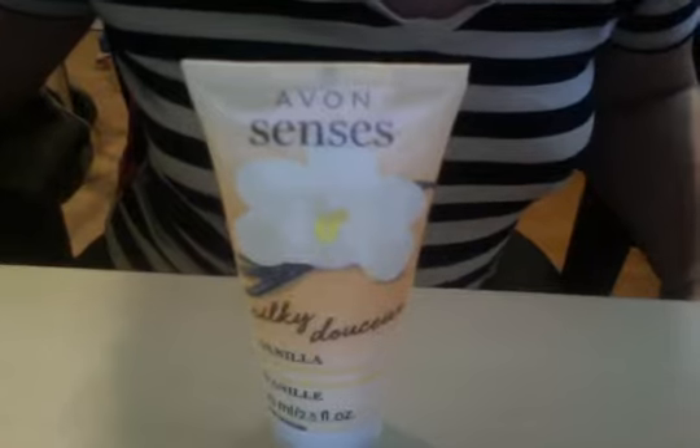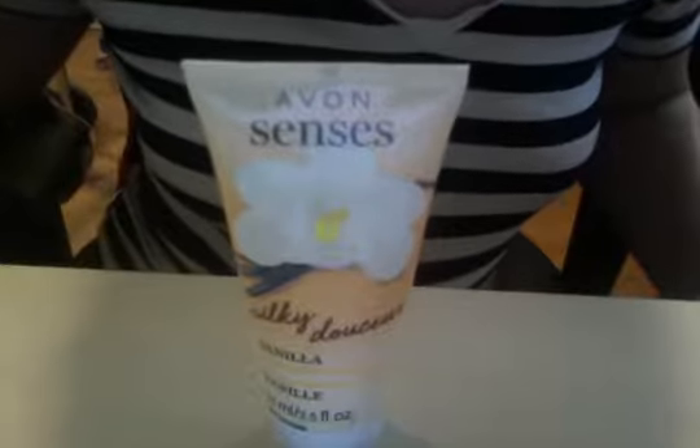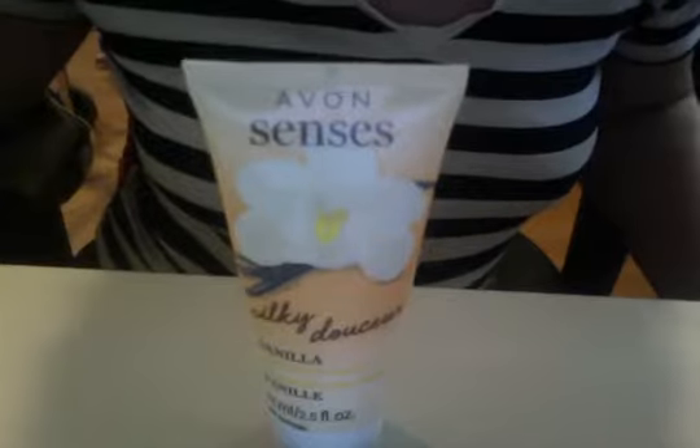Hi Avon friends, thanks for stopping by for vanilla hand gel antibacterial for $3.99. Yes, it's back in vanilla scent. It's item number 69183 for 2.5 fluid ounces. It kills bacteria in 15 seconds, so it's greatly needed — back by popular demand due to the coronavirus pandemic.